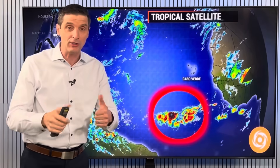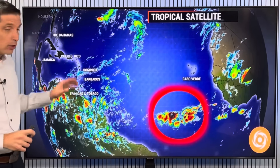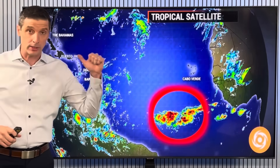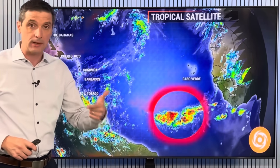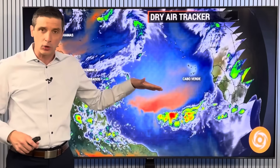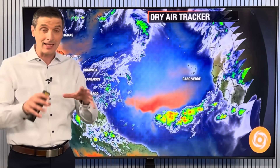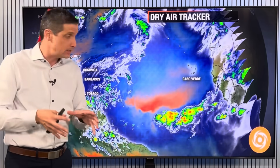Out here, conditions are not conducive for development, which is a good thing. As these waves march across toward the Caribbean, they'll eventually increase our chance of rain there, and that's when we could start to see a better chance of development. Right now, here's our dry air tracker. You see this orangey shading — that's some dry air around this area, and that's going to help prevent any development.